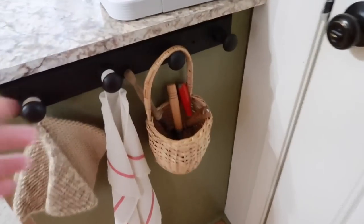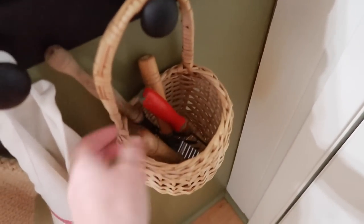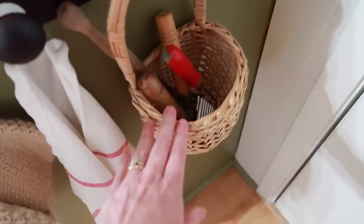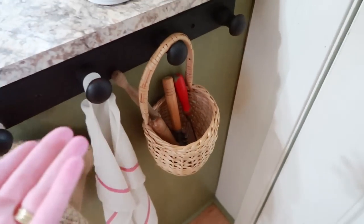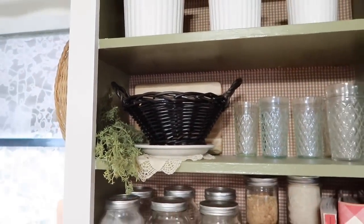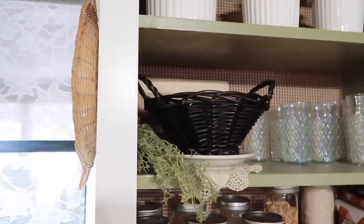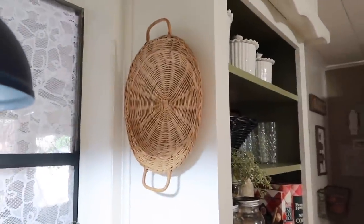By the back door I have a little hanging basket holding vintage kitchen tools — the kids think it's fun to play with them when they visit, and when they're not here it's just decoration. Up here I keep a black basket filled with my coffee pods so I can pull it down, grab what I need, and put it back — it looks like a decoration but it's actually very functional.